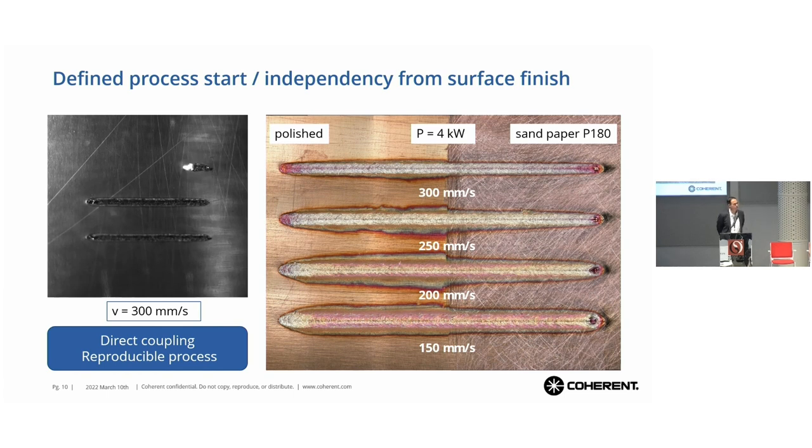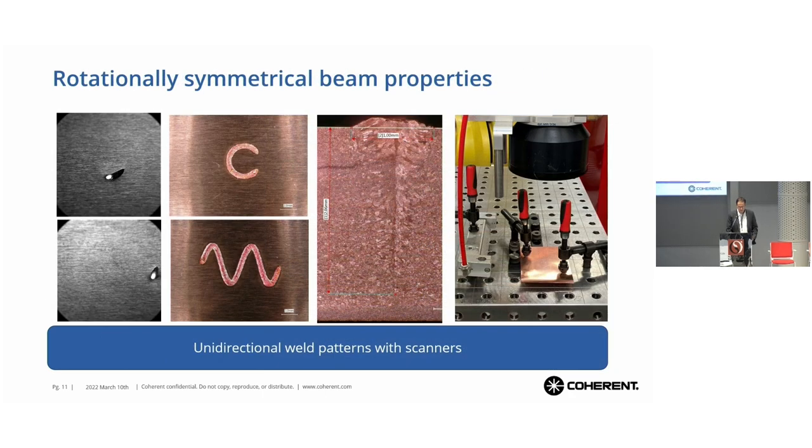We are also very insensitive to different surfaces. We have sanded one side and the other side is polished — nevertheless, at different speeds, the process is insensitive to any of the surface variations. The ring shape also means we can weld in all kinds of directions — unidirectional, it doesn't matter, the effect is always the same. Even if we are doing different shapes or oscillating, the effect is always the same. You can see a very homogeneous weld seam here with the copper, with a very even distribution.